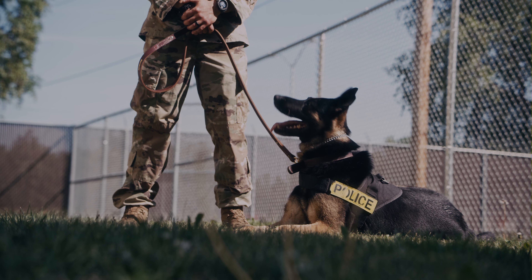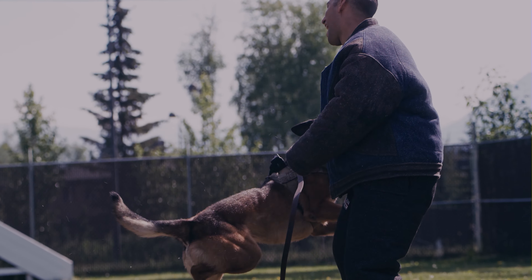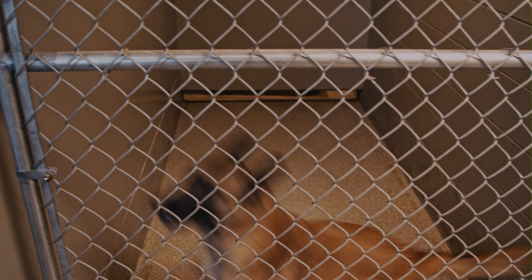I'm Sergeant Gussman and this is Military Working Dog Benny. I'm Staff Sergeant Starcher. Today we're at the Joint Base Elmendorf-Richardson Military Working Dog Kennels where the Military Working Dogs stay.